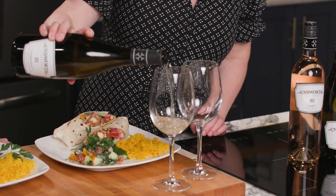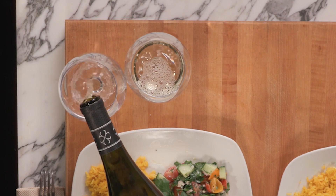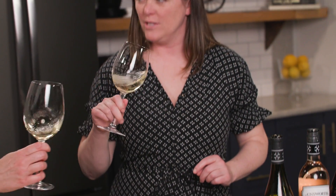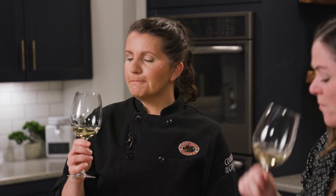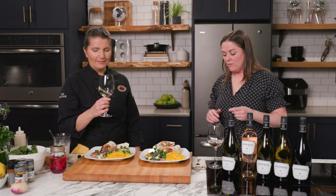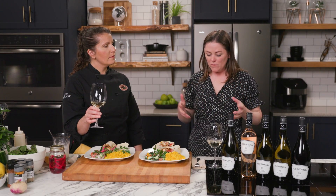So this is the Unsworth Chardonnay. It smells good! Should we have a little sip? It's quite crisp — not as robust as the style of Chardonnay you're going to get from south of the border. About 15 months of oak barrel fermented, but only 10% new. So it's really crisp and fresh, but you still get that kind of nutty toastiness about it, which pairs really well with a lot of the spices going on in this dish.